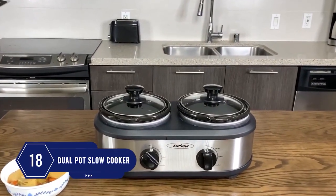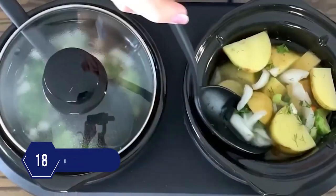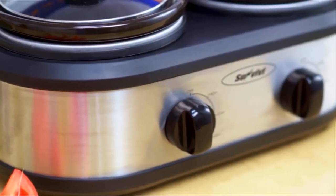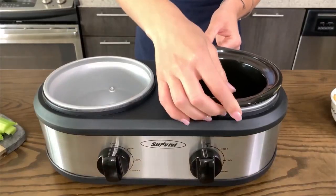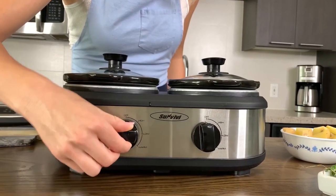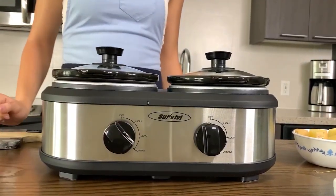Number 18: Who can say no to something that keeps your food warm? The slow cooker can keep food and snacks warm for a day. The temperature control function works perfectly. The crock is of high quality and super easy to clean. There's a separate heating setting for each crock to keep them at their optimal temperature.